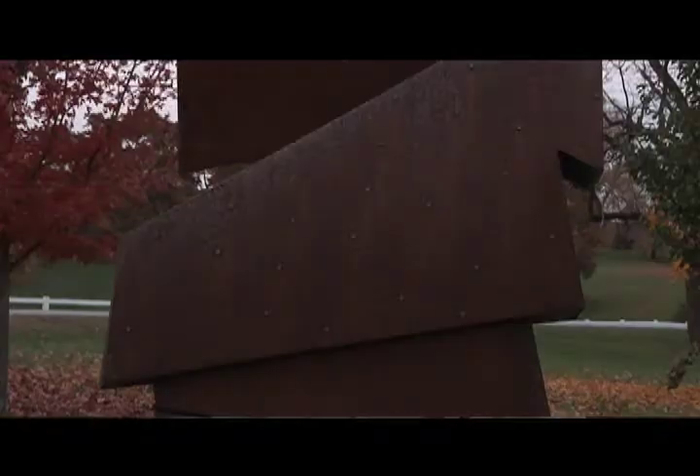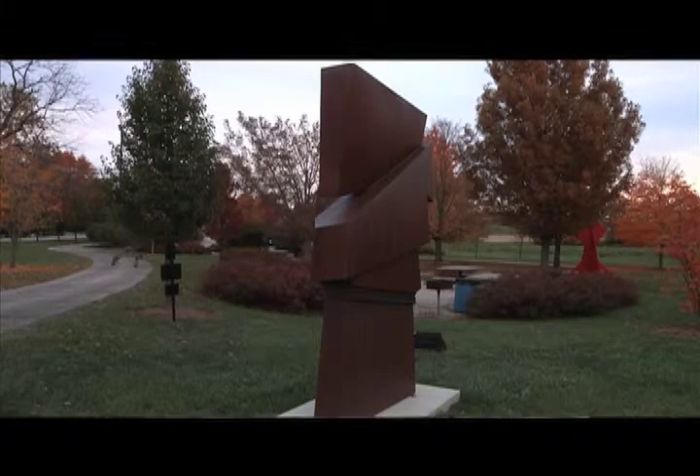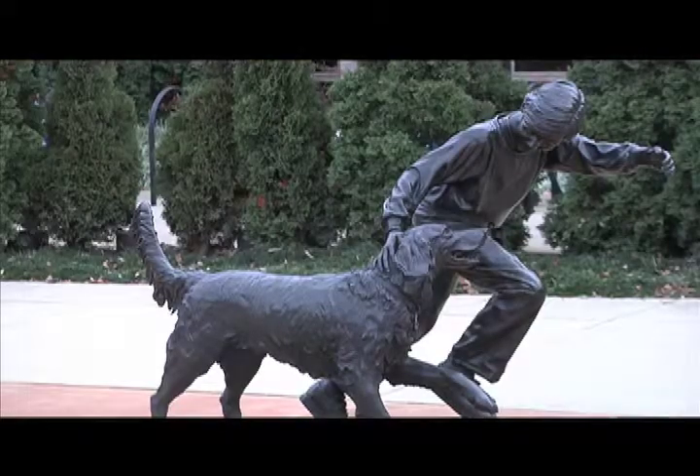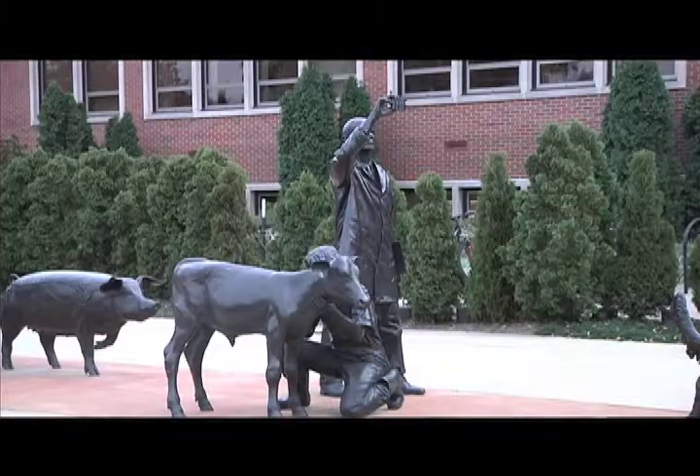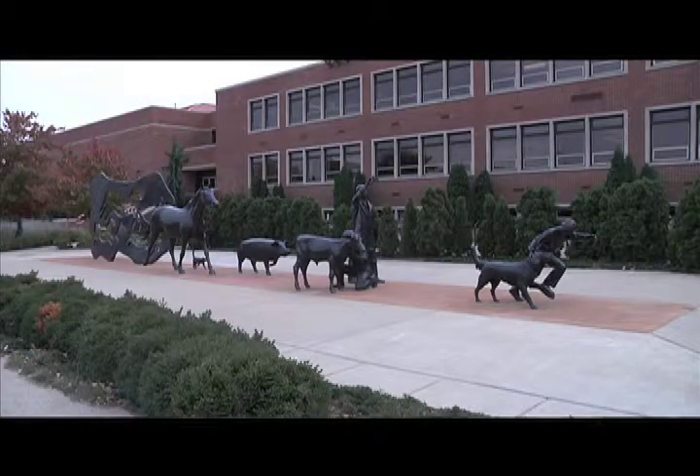Over the years we've put up probably about 25 sculptures, but many of them have been leases. We lease a piece for seven or eight years, or maybe three years, and then as that piece turns over, we put up another one. So it's kind of a fresh look on campus.